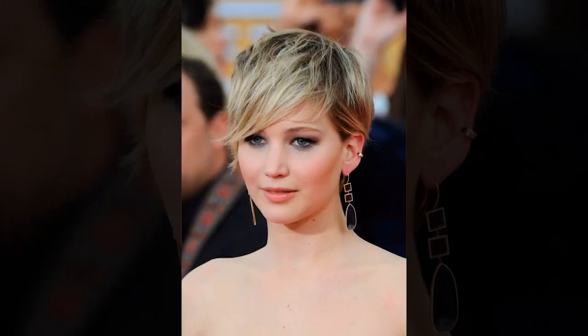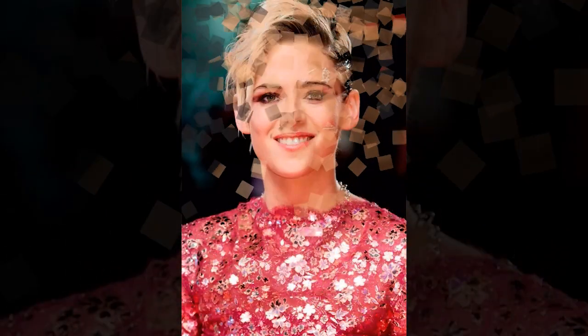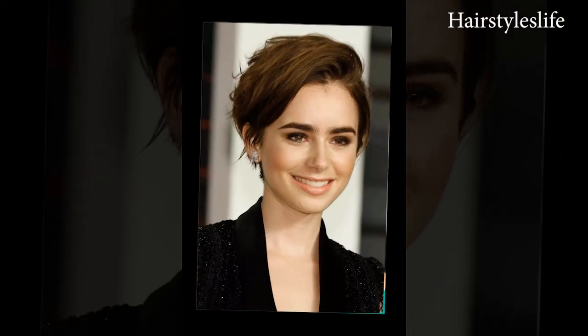Beyond its aesthetic appeal, asymmetrical pixie cuts are celebrated for their low-maintenance nature and effortless chic. With shorter layers, styling time is significantly reduced compared to longer hairstyles, making it an ideal choice for individuals with busy lifestyles. Additionally, the asymmetrical cut adds dimension and movement to the hair, creating a sense of volume and depth that can breathe life into any look.